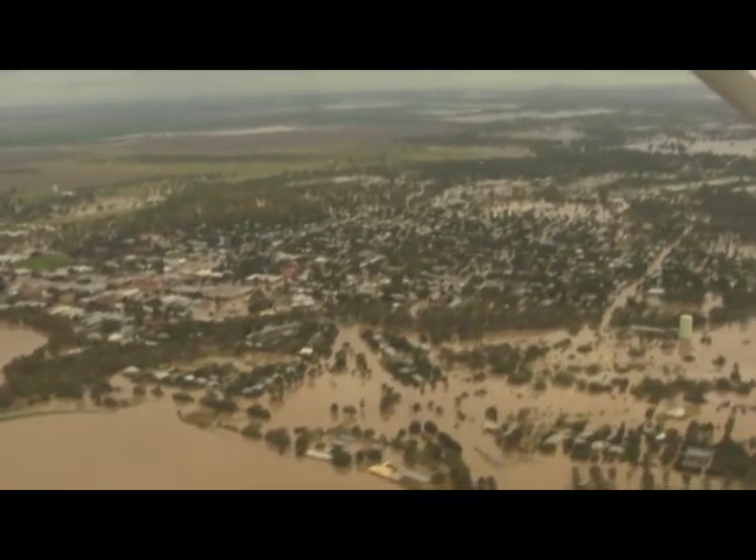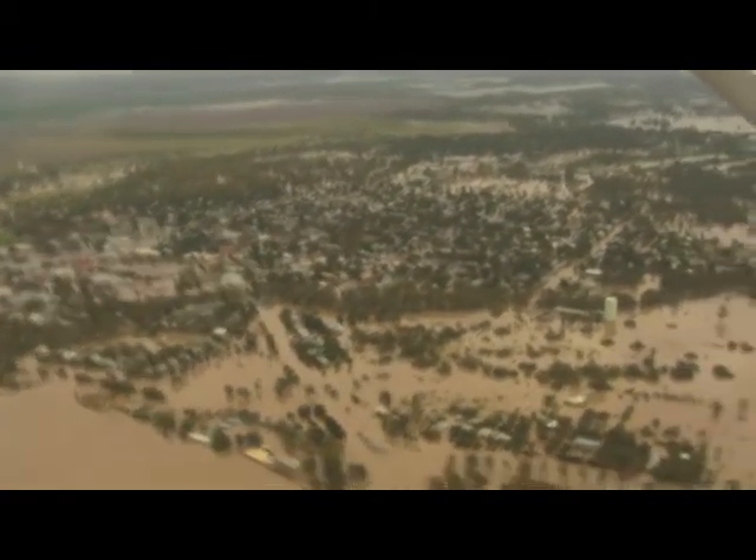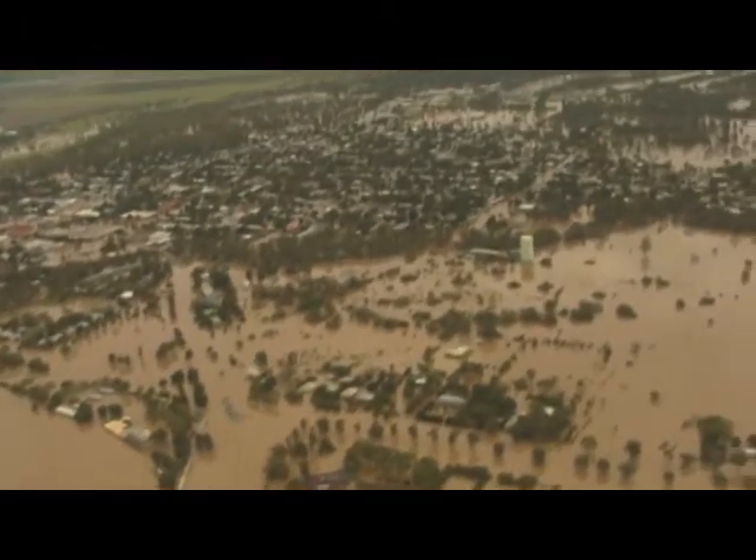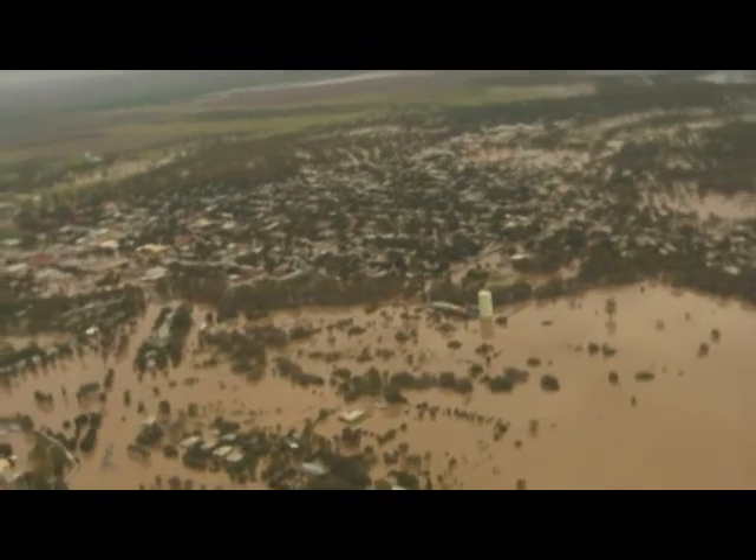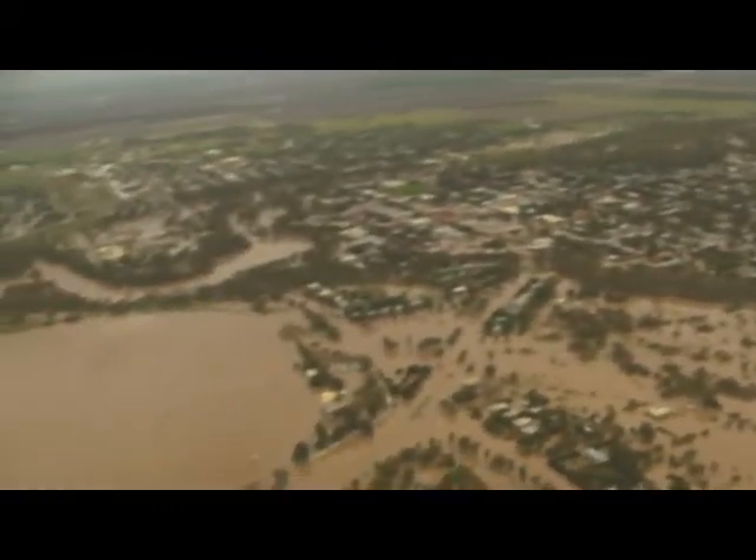That's the Gwydir Creek end of Moree. You can see there are a lot of houses there with water. Going back around towards the main street.